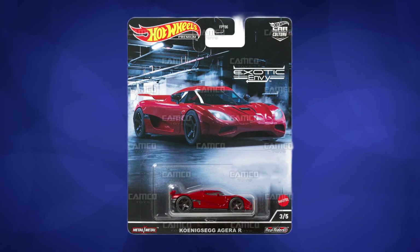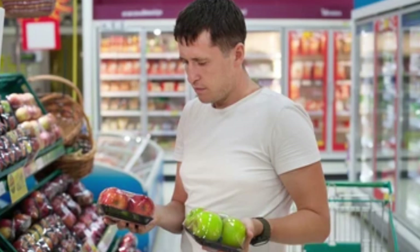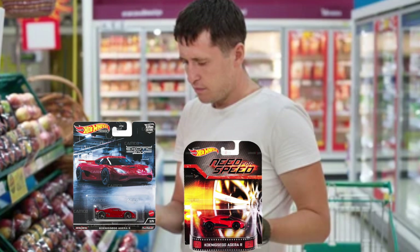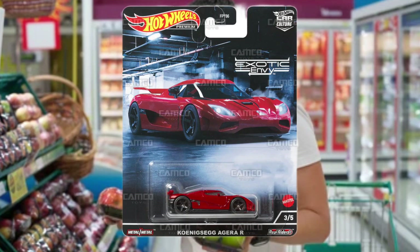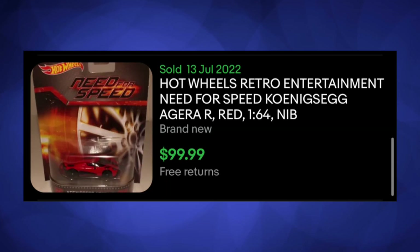When the red Aguera R came out, I was wondering: did the price of the more expensive Need for Speed version drop? If you wanted a red Aguera Hot Wheels, you could just buy the cheaper red version of the Exotics Envy Aguera, right? Why pay $100 for the Need for Speed Aguera when you can buy the cheaper one?